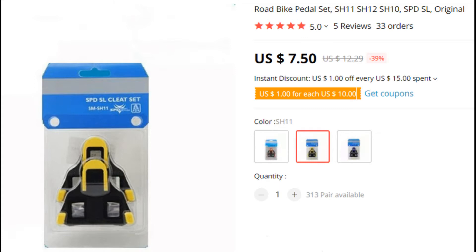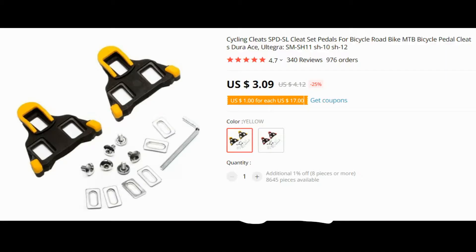But thankfully, you have a great friend who bought you a new pair of cleats. Awesome. Authentic Shimano cleats cost about 7 bucks, and those replica cheaper ones like the ones I use cost 3 bucks.